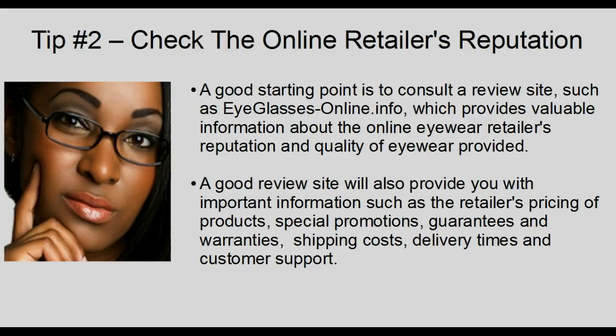Tip 2: Check the online retailer's reputation. A good starting point is to consult a review site such as eyeglassesonline.info, which provides valuable information about the online eyewear retailer's reputation and quality of eyewear provided. A good review site will also provide important information such as the retailer's pricing, products, special promotions, guarantees and warranties, shipping costs, delivery times, and customer support.